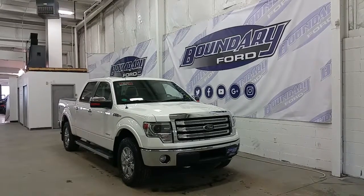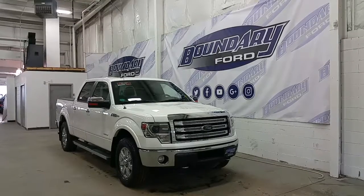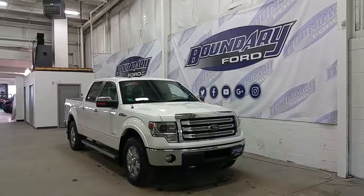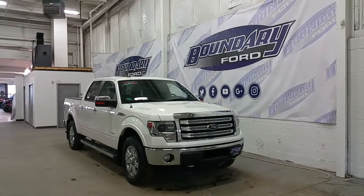Welcome to Boundary Ford, located at 2502 50th Avenue in the border city. Today we're checking out a tour of a pre-owned 2014 SuperCrew Ford F-150 Lariat. White Platinum Metallic in exterior color, this F-150 has a lot of great features.